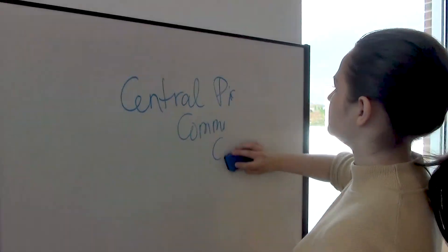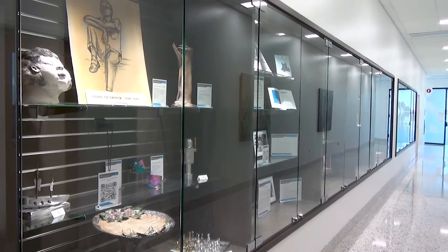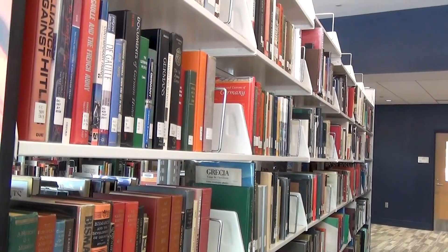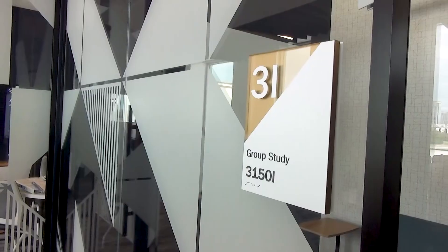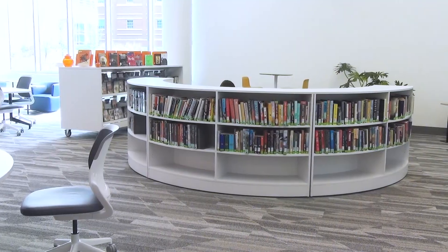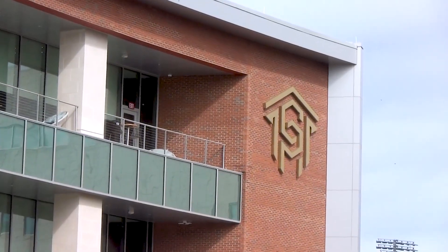We've had a lot of usage since we've opened, but we would love to see more students come in and use this space. Sign up for a tour online or come in anytime to explore the student-focused library. This is Melody Semenyuk, Timothy Mundin, and Megan Zoltowski for CPCC Update.